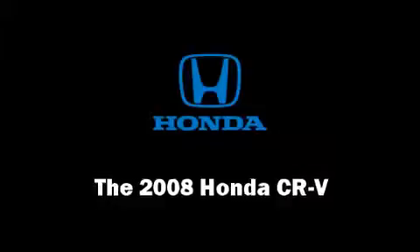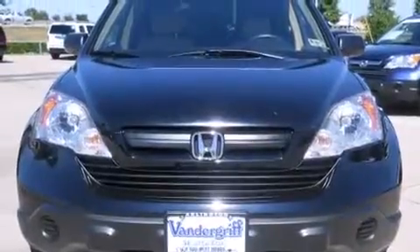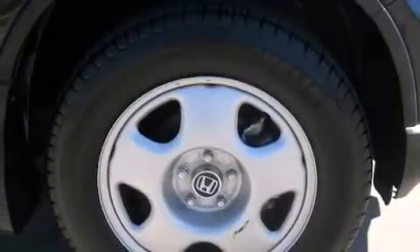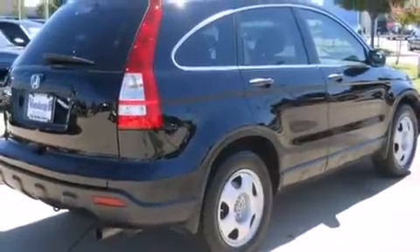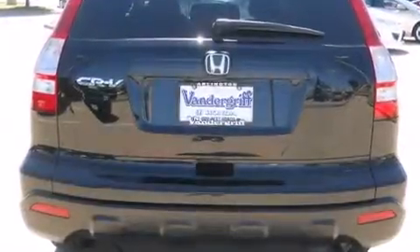The 2008 Honda CR-V. With just over 45,000 miles on the odometer, this four-door sport utility vehicle prioritizes comfort, safety, and convenience. It features an automatic transmission, front-wheel drive, and a 2.4 liter four-cylinder engine.